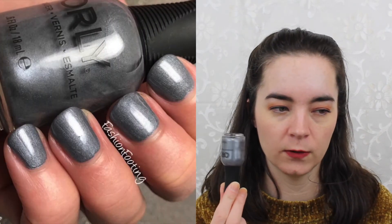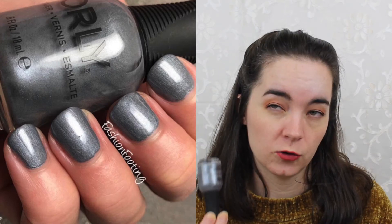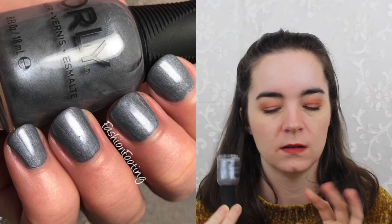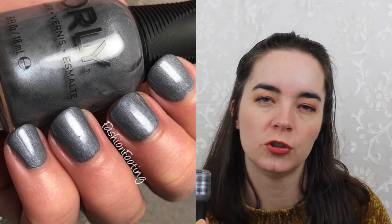Next we have one from Orly — this is called Up All Night. This is a silver with a lot of shimmer in it, so there's a little more dimension to this polish than just a plain cream. It doesn't look straight-up metallic, but the shimmer with the gray makes it look a little more interesting than a plain cream polish. If you're looking for a little more zhuzh to your manicure, Up All Night by Orly is for you.